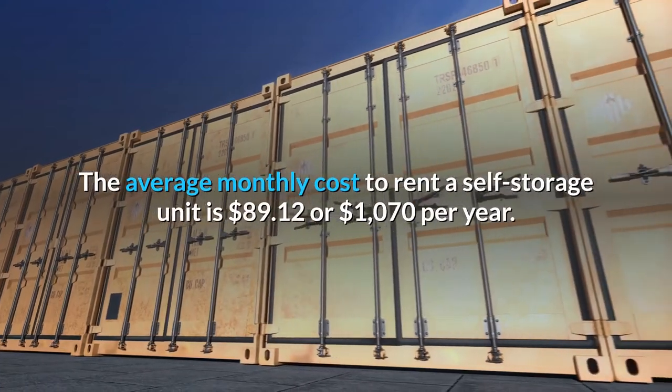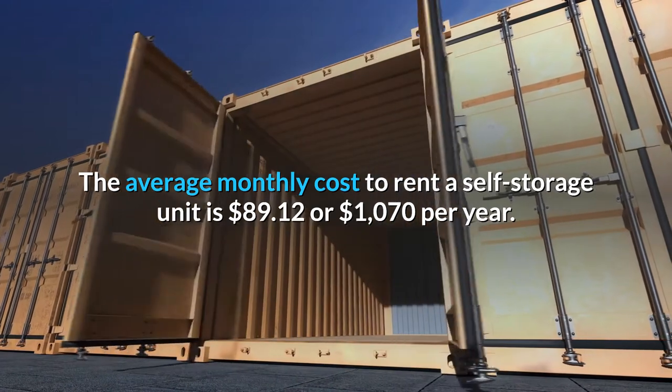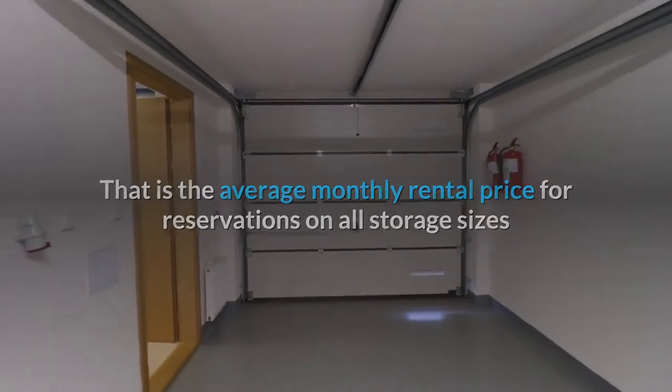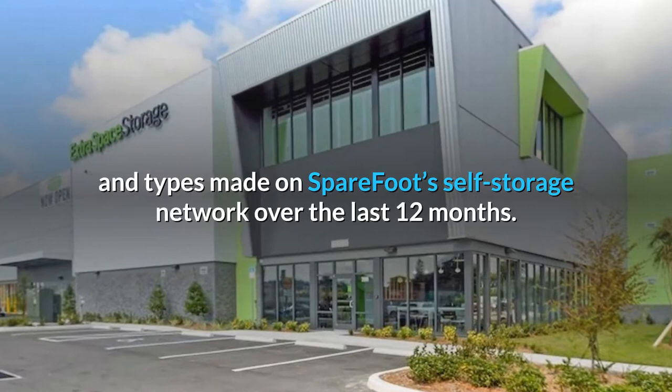The average monthly cost to rent a self-storage unit is $89.12 or $1,070 per year. That is the average monthly rental price for reservations on all storage sizes and types made on SpareFoot's self-storage network over the last 12 months.